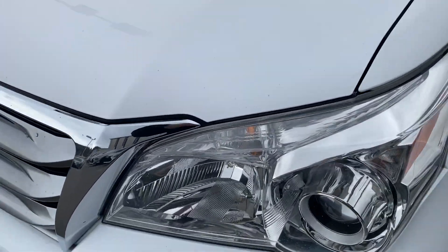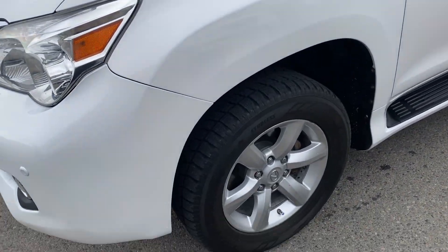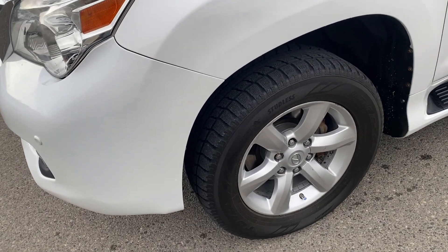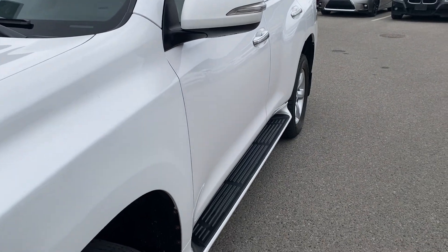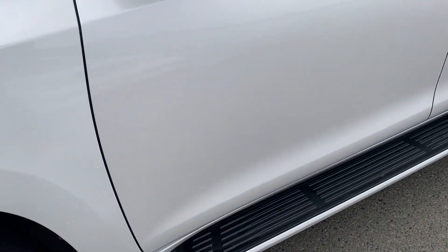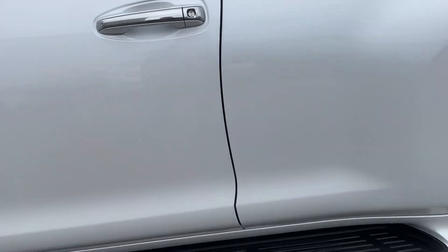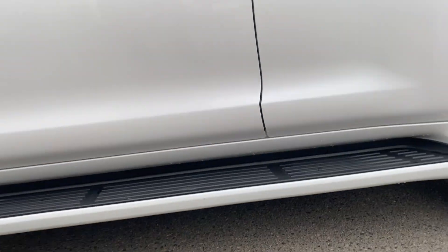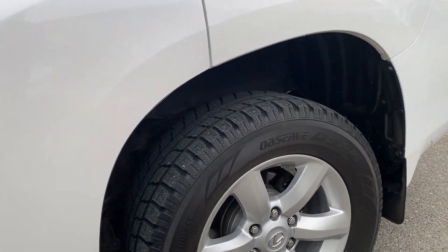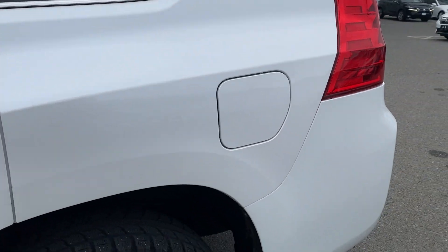Coming down the driver's side of the body, not a lot to really point out over here. Got some good tires on it, good brakes — nothing major sticks out on the driver's side. No major dents, dings, chips, cracks, or anything like that in the paint. Everything looks really good. Nice running boards there — they aren't cracked or anything like that. Rear tires and brakes look great; looks like there's been a recent brake job done. Nice body condition here as well.